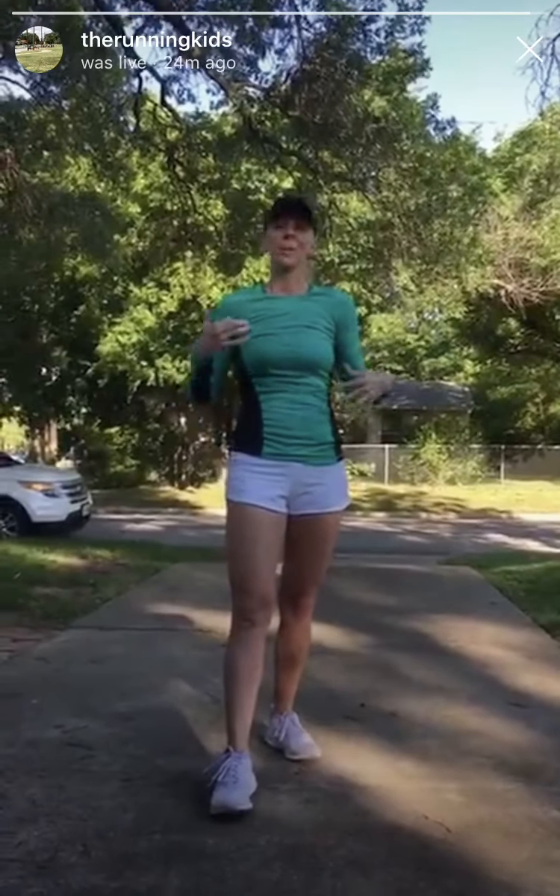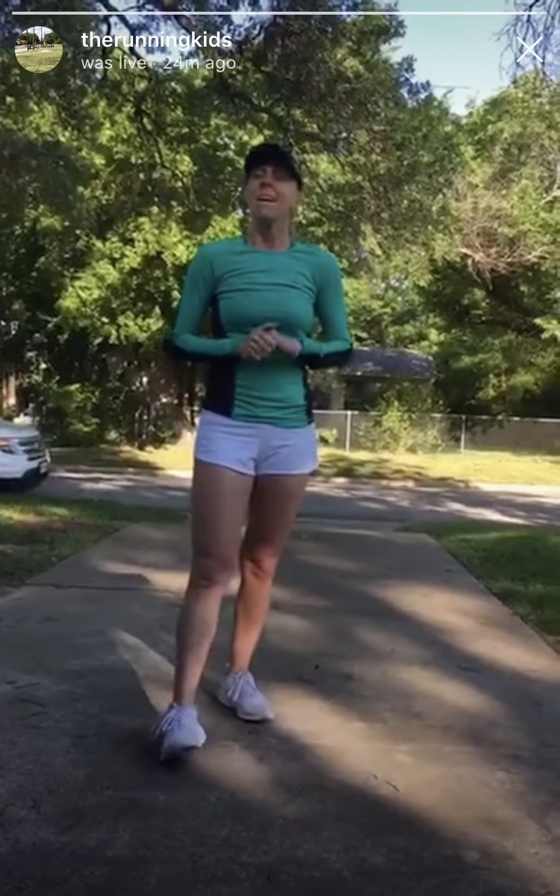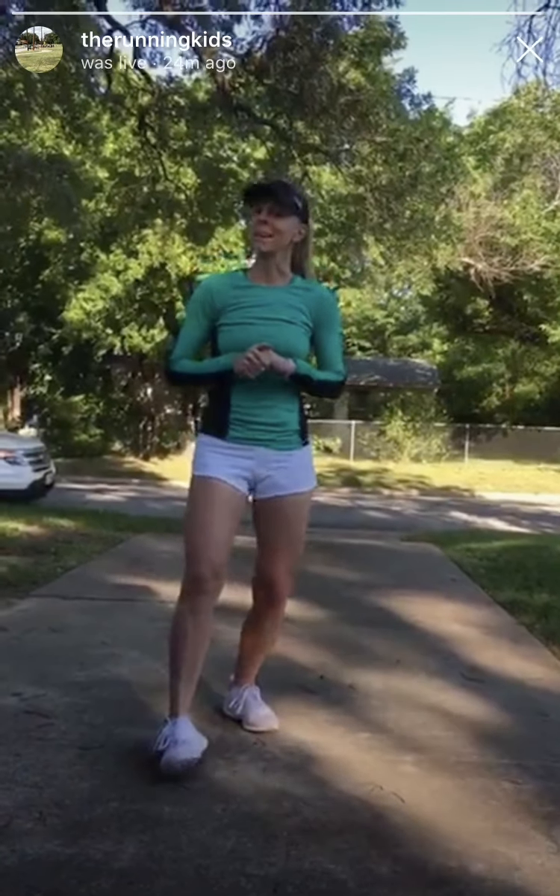Spirit wear day tomorrow — make sure you wear your spirit shirts. I'll be wearing mine tomorrow. I'm going to remember this time. Love you and I will see you here tomorrow. Bye.